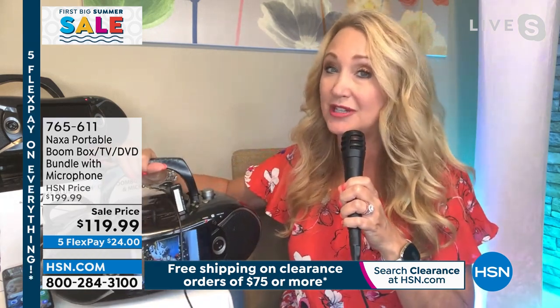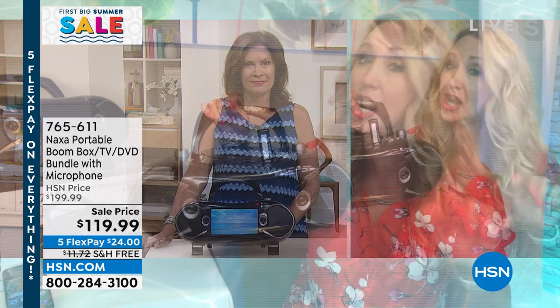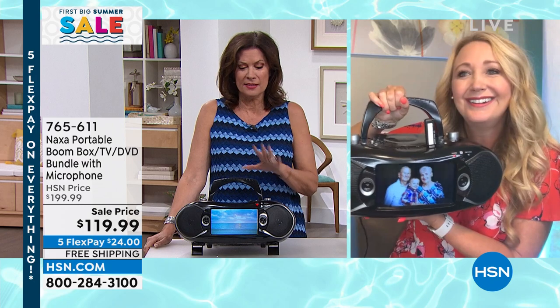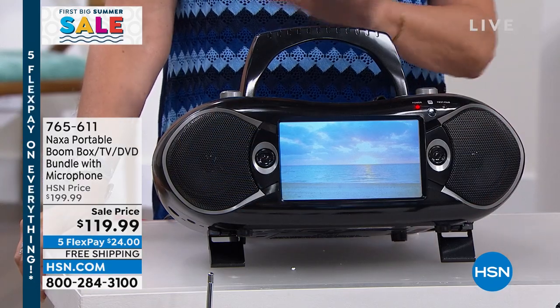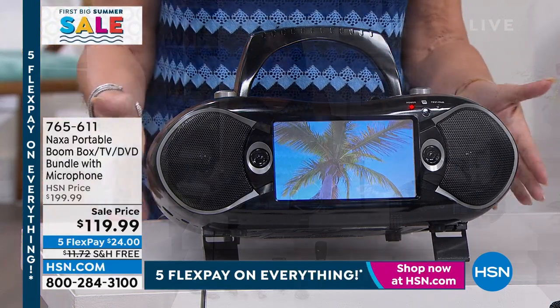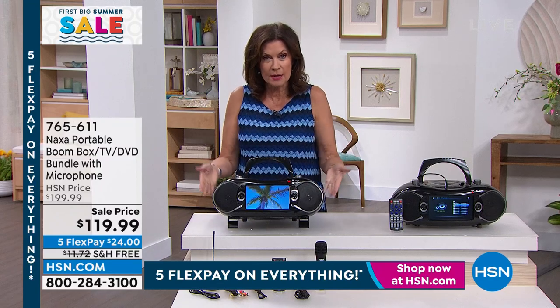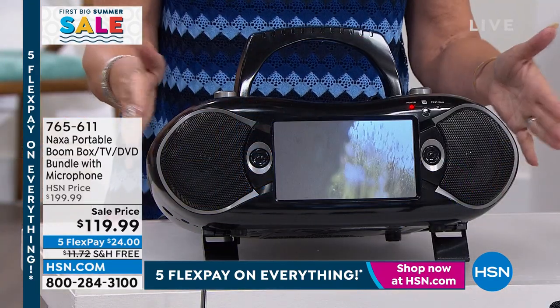This is the lowest price I've ever seen, ever. We had a Today's Special with this item not too long ago and it was about $60 higher. Dad would love this for Father's Day, and for grandparents too — this is a party waiting to happen. This is also great in case of emergency. You're still going to be able to get your TV channels because they're free, so you can see the emergency broadcasting and everything else.